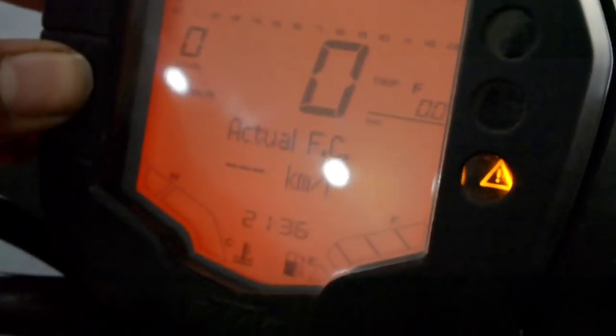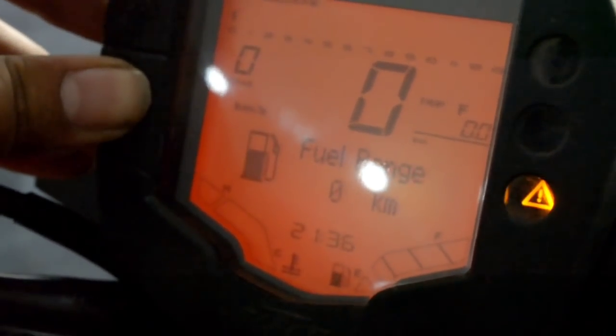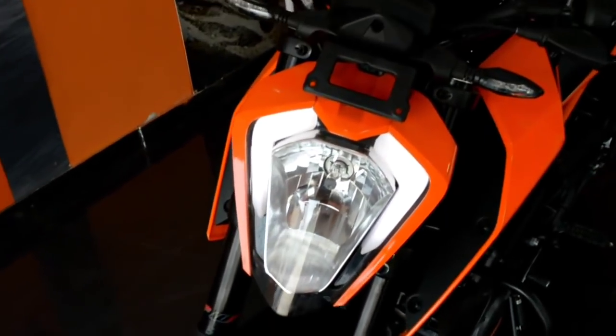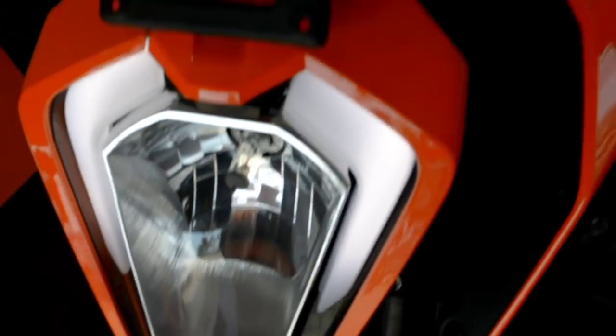You can also get the engine warning light and neutral light. This is a great amount of information available right in front of you so you can see all the details about your bike. The LED DRL is very beautiful, and with the full DC connection the lights will not flicker according to your acceleration.